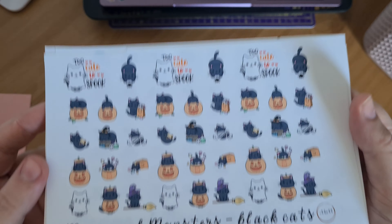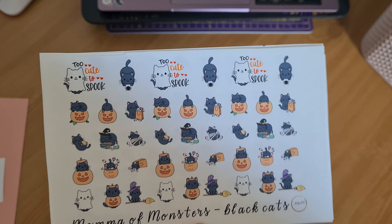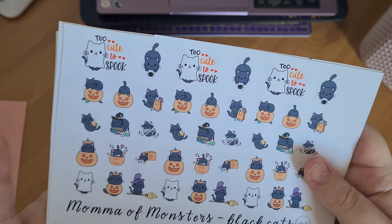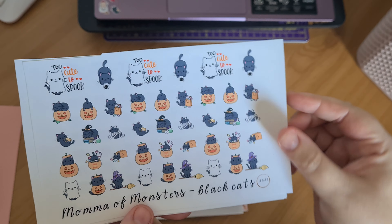And then I ordered an entire sheet of these black cats because, as you should all know by now, I love cats. And these were just too cute not to get. Halloween is my favourite holiday of the year and I love October in general as my favourite month.